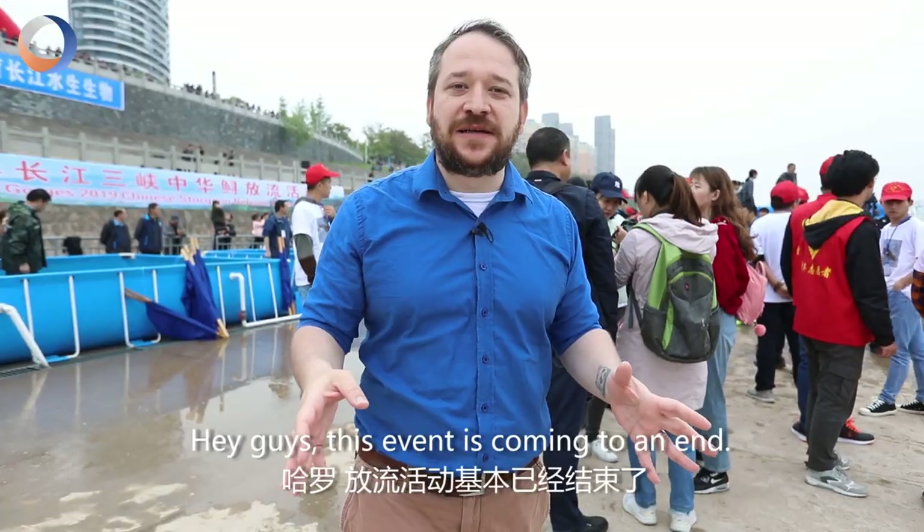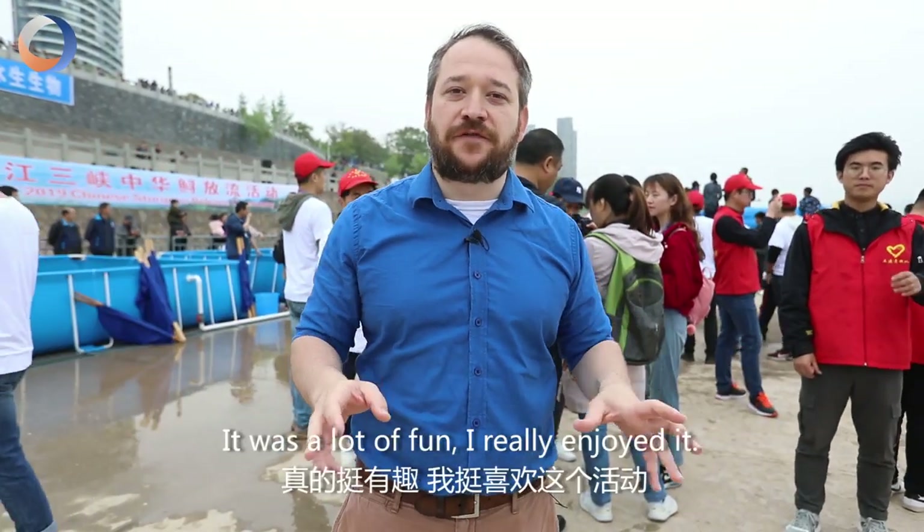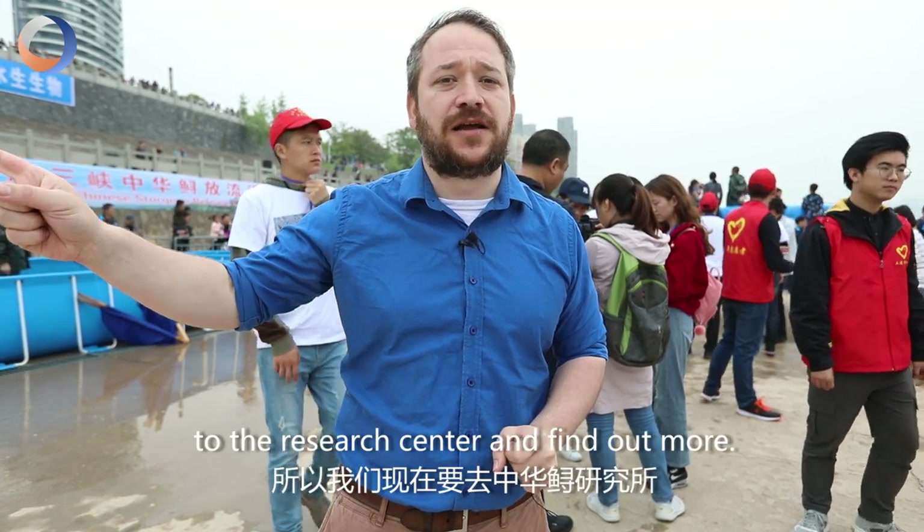This event is coming to an end and I got to release some of these Sturgeons back into the wild, back into the Yangtze. It was a lot of fun. I really enjoyed it, but I want to know more so we're gonna head out to the Research Center and find out more.